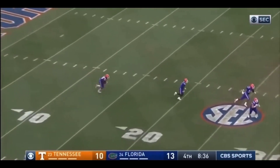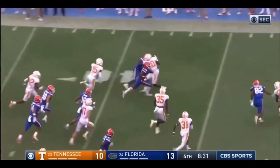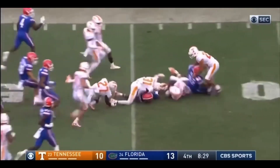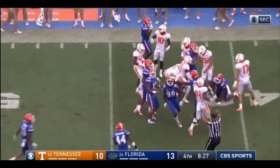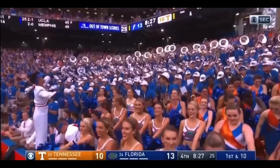Kick return from the 10 for Tyree Cleveland. Cleveland got to the outside. Tyree Cleveland's in to Tennessee territory. And that's what a personal foul, unsportsmanlike conduct, and a short kick will do for you.